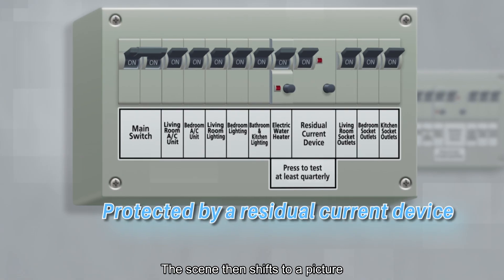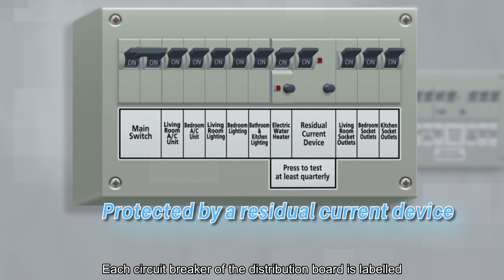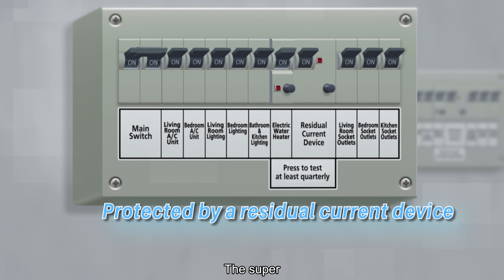The scene shifts to a picture showing a distribution board fitted with residual current devices. Each circuit breaker is labeled indicating its purpose or protected circuit. There is also a notice of 'press-to-test at least quarterly' displayed near the residual current devices. The super 'protected by a residual current device' appears, and the man says, 'All electric water heaters installed at heights of up to 2.25 meters in bathrooms should be protected by residual current devices.'